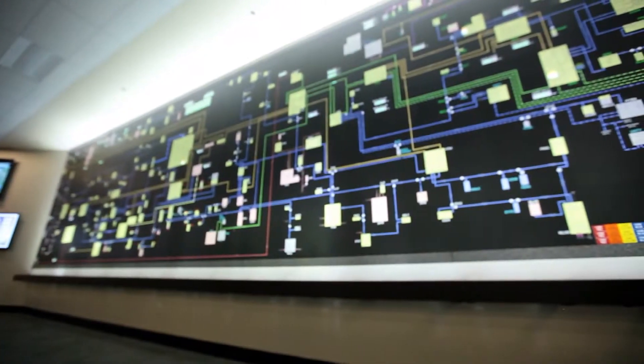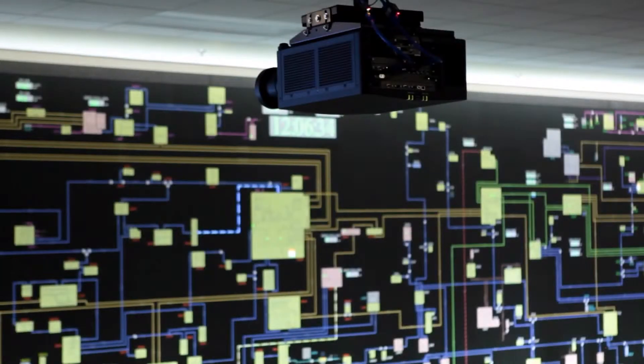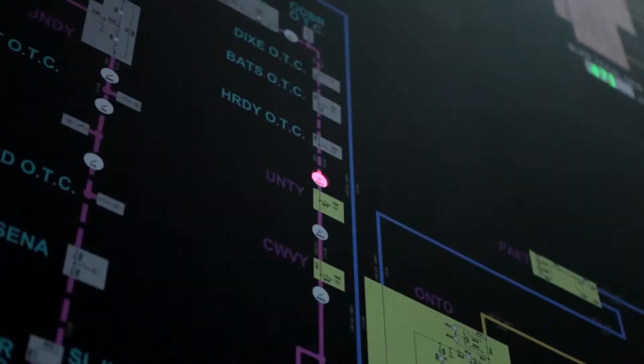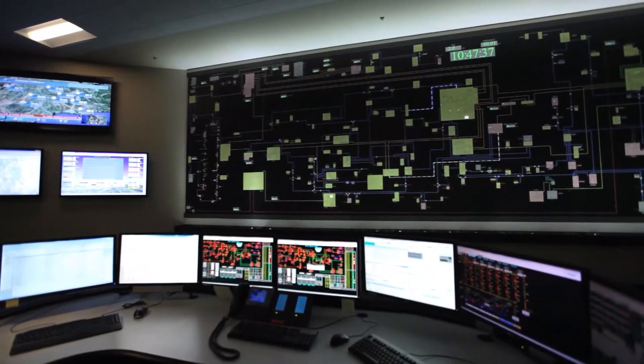For the current map board project we selected the Christie projector system based upon the physical size of our map board, and then we determined what model projector we needed. That's how we came to the conclusion to select the DS plus 6K. The quality of the displayed content actually pops as you walk into the control center — it's pretty easy to see from any vantage point in the room what the condition of the system is at any one time.